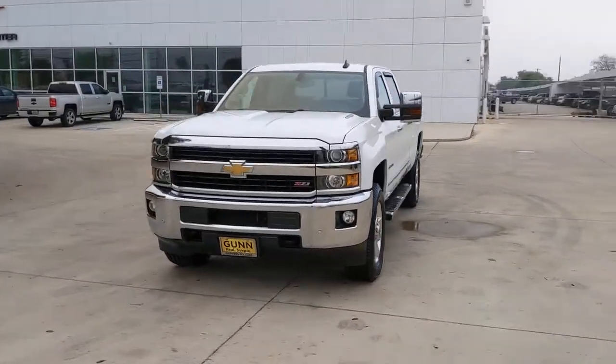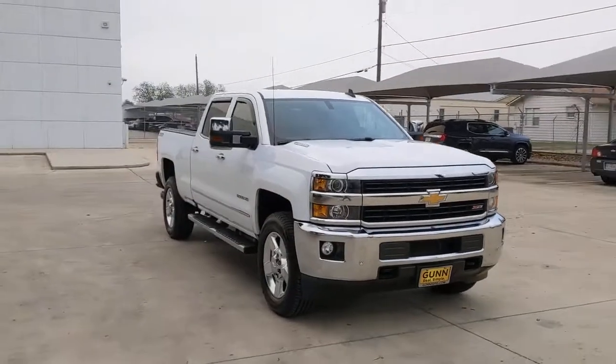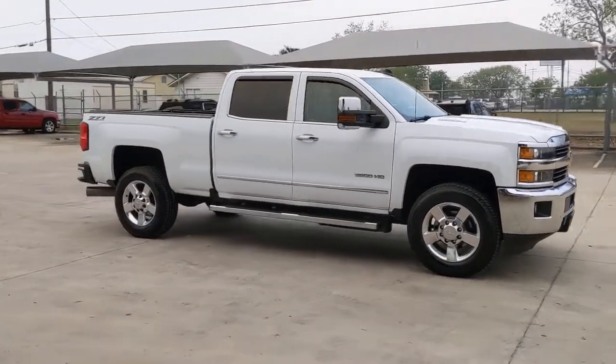Get into a car with value. 2016 Chevrolet Silverado. This vehicle still has fewer than 70,000 miles on the clock, so it won't last long.